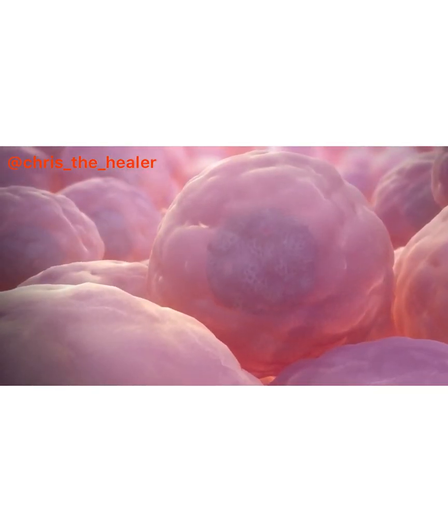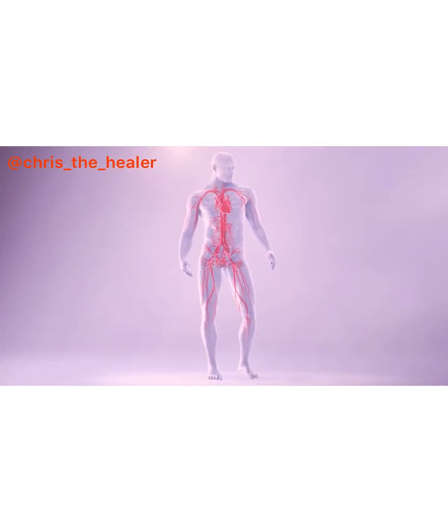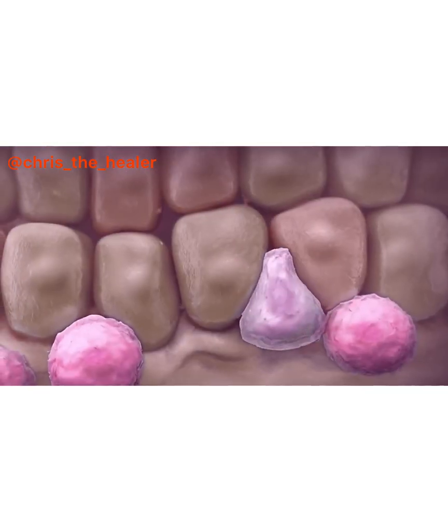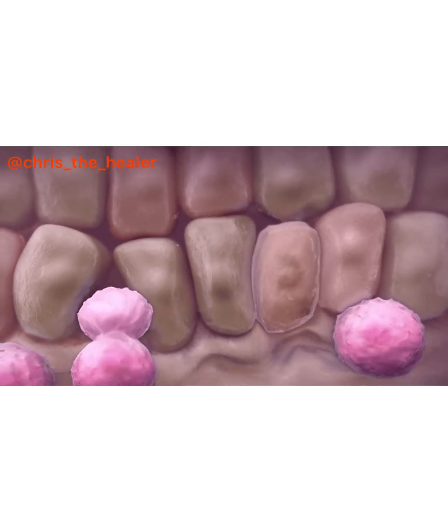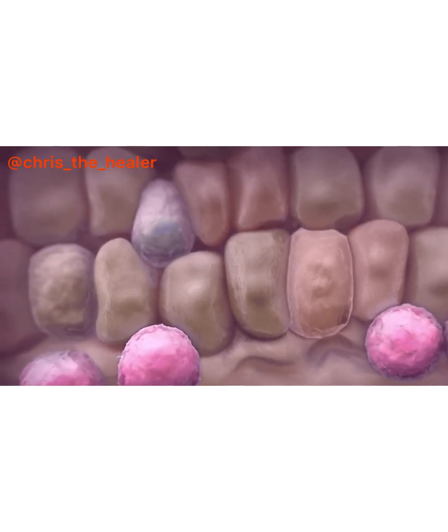We also know, from all the research being conducted in Europe, that once you get to about eight passes of this hyperbaric ozone administration, the stem cells of the body — systemically, throughout your body — seem to get stimulated. And the stimulation of your stem cells is one of the single most important aspects of the regenerative capacity of your health and longevity.